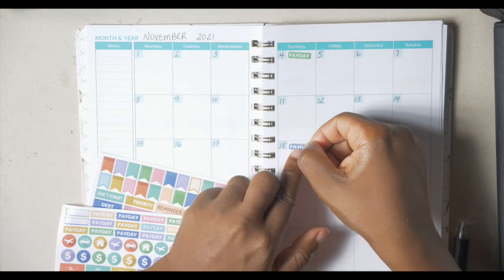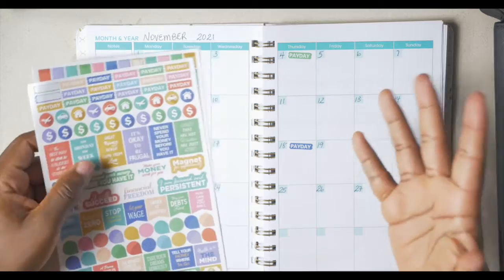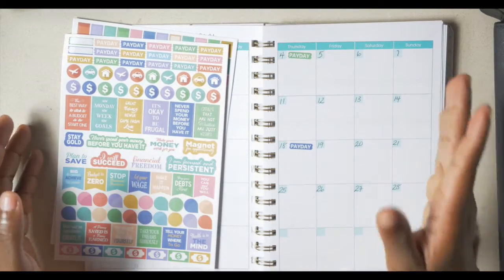I'm going to put one there. The first pay will be on the 4th and the second should be on the 18th.